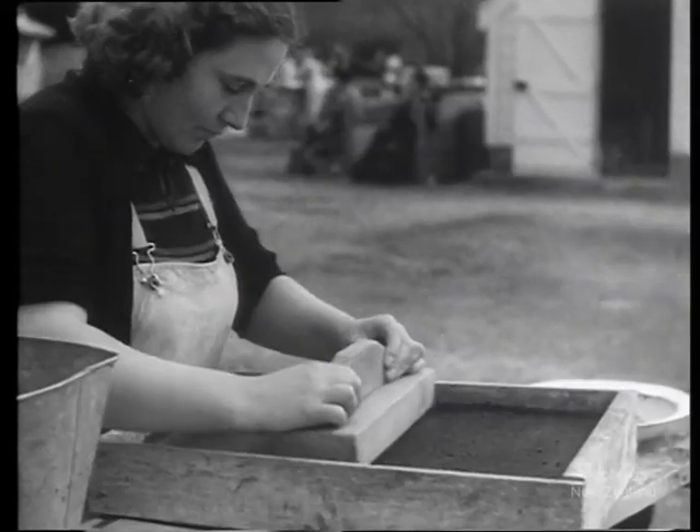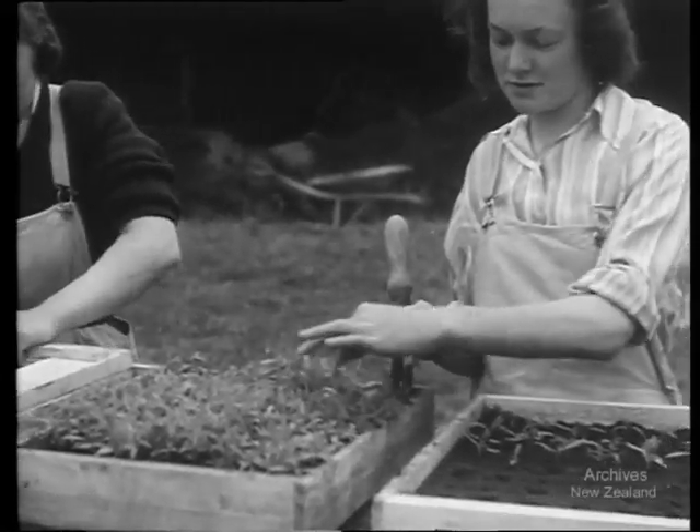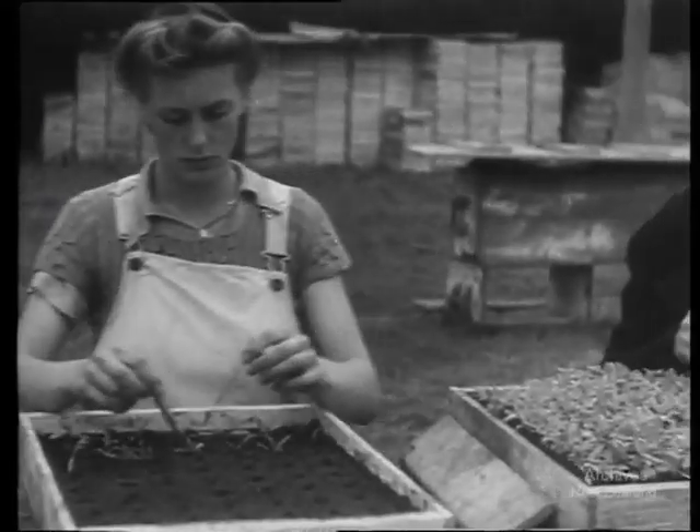That'll keep them in their place — but why not use a rolling pin? Here, tomato seedlings are being pricked out. The earth in the boxes has been marked out with a spiked template, so there's no difficulty about getting the plants in straight lines.